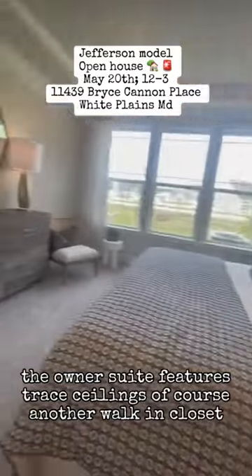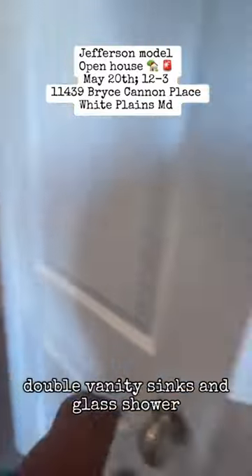The owner's suite features tray ceilings, of course another walk-in closet, double vanity sinks, and glass shower.